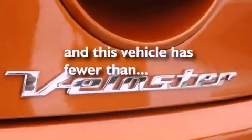Additional features include disc brakes with an anti-lock braking system, front airbags, heated side view mirrors, and a rear window defroster. This vehicle has fewer than 9,000 miles on the odometer.